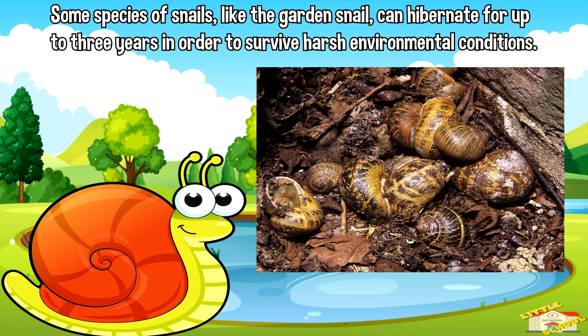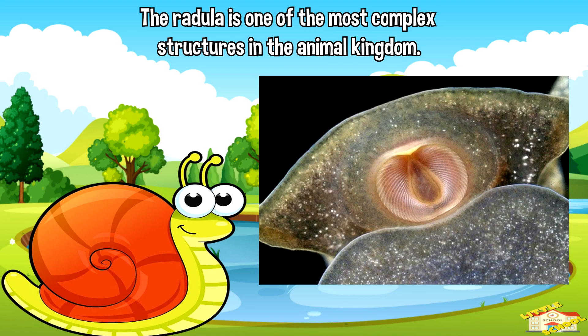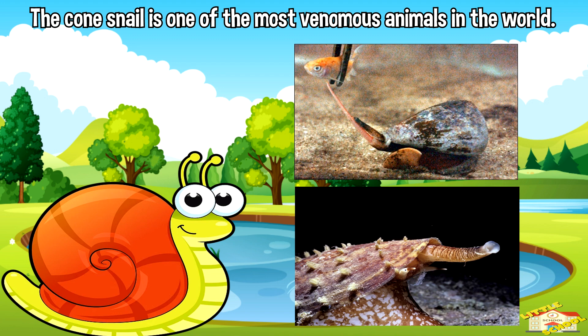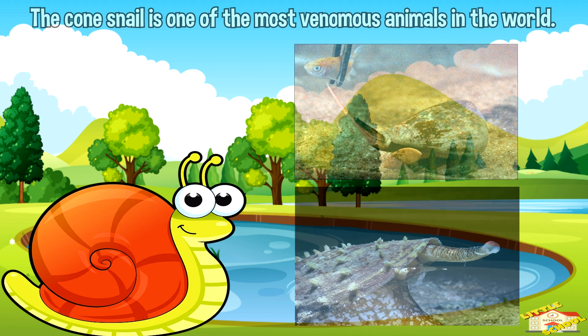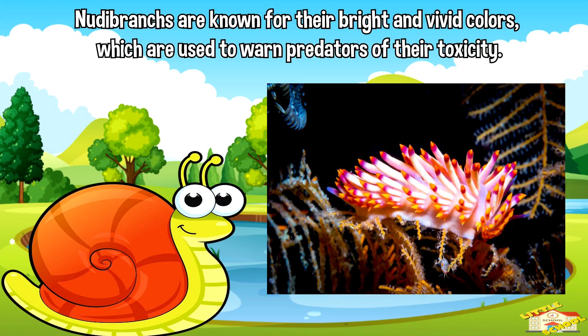Some species of snails, like the garden snail, can hibernate for up to three years in order to survive harsh environmental conditions. The radula, which is a ribbon-like structure with tiny teeth that gastropods use to scrape food off surfaces, is one of the most complex structures in the animal kingdom. The cone snail is one of the most venomous animals in the world, with some species producing toxins that can be deadly to humans.